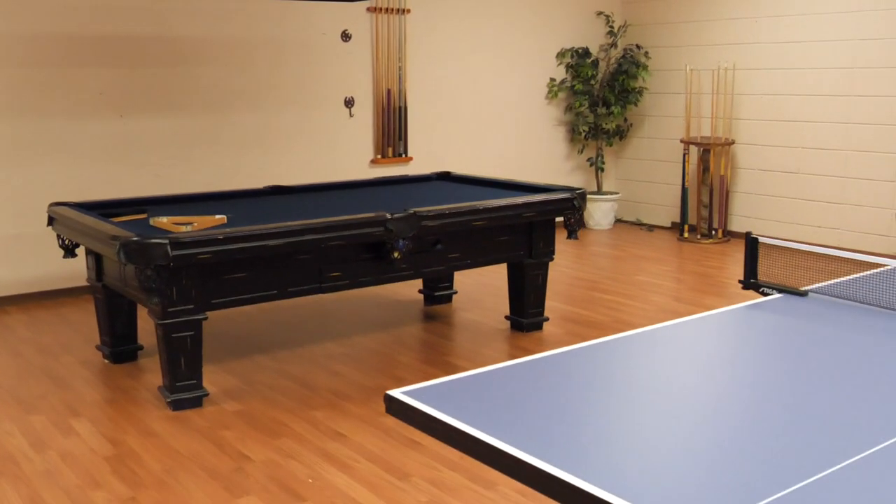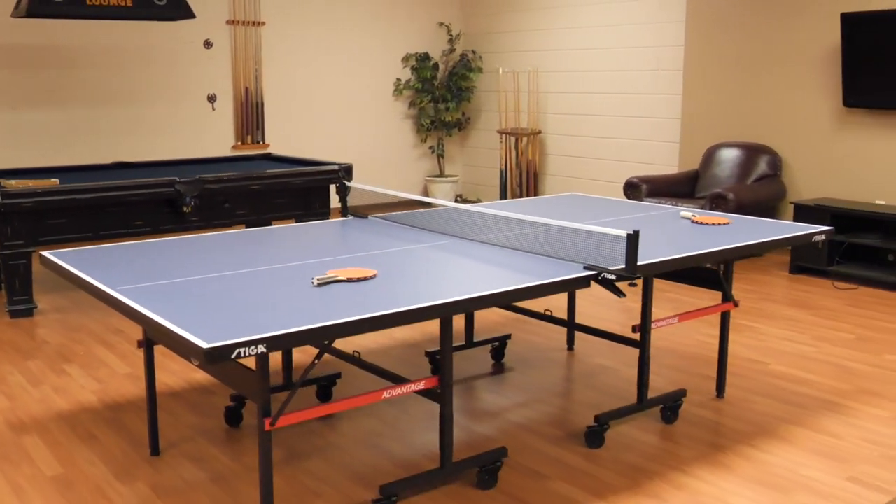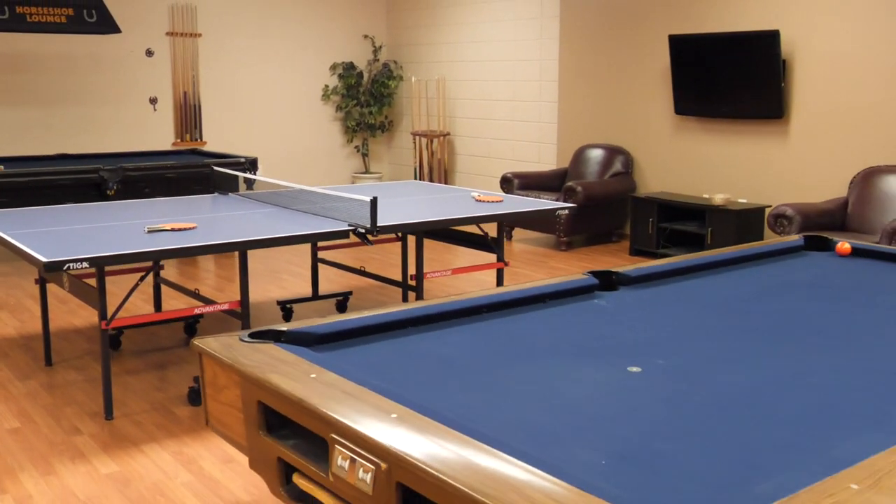And did we mention the game room? You could play video games here, a game of pool, or perhaps some ping pong.